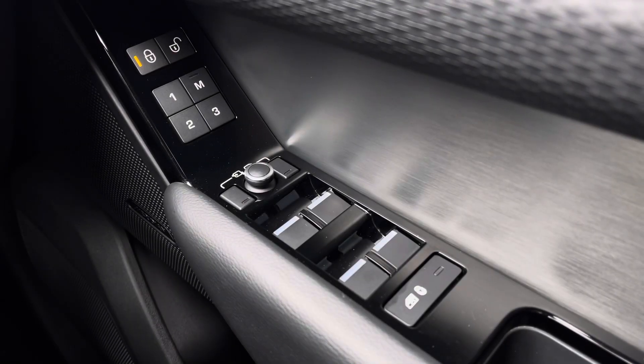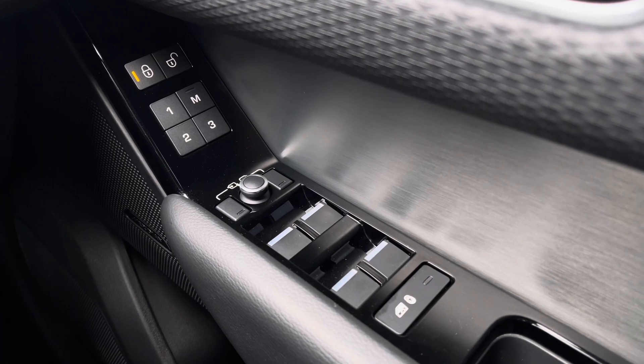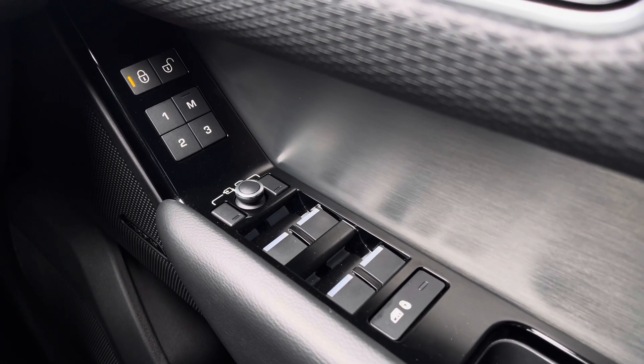On your driver's side door you have your electrically powered wing mirrors and windows, the same on the passenger side, along with your memory seat function ensuring every journey can be as comfortable as your last.